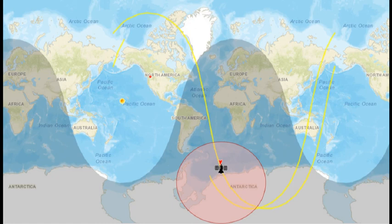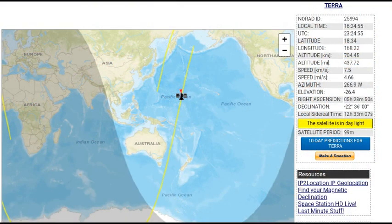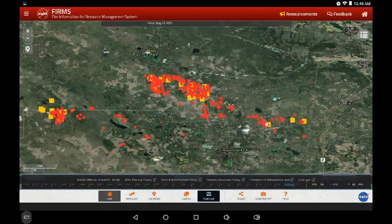Greetings. This is August 14th at 12:30 a.m. The MODIS Terra does a flyby and gives us an opportunity to see early heat detections. We can use the NASA FIRMS system and zoom into a couple of fire zones and see if there's been any change since the last VIIRS update. We are looking at the Flat Lake Fire Zone.